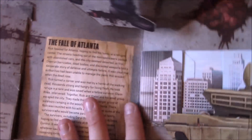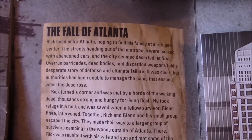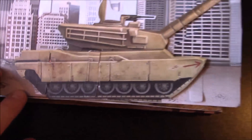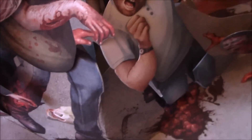Boom! Horde of Walkers — the Fall of Atlanta. That's pretty cool. There's the tank, and there's that suit walker that's pretty iconic. There's all the different walkers. Pretty cool.